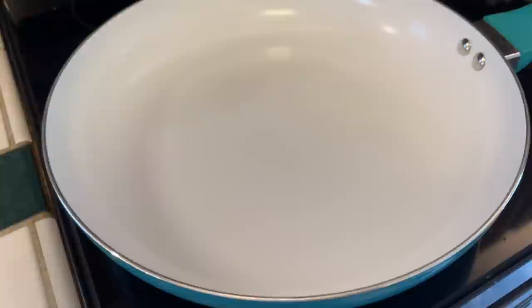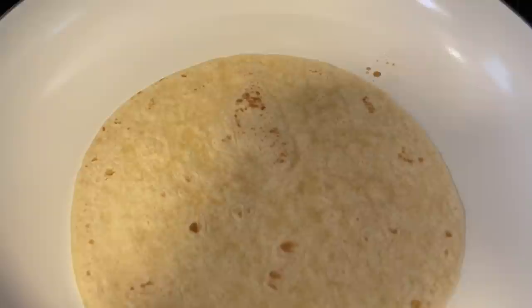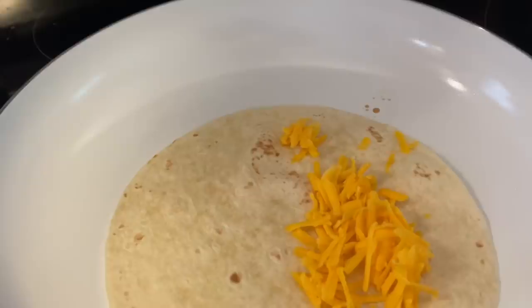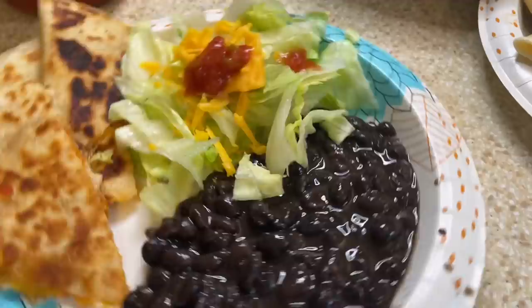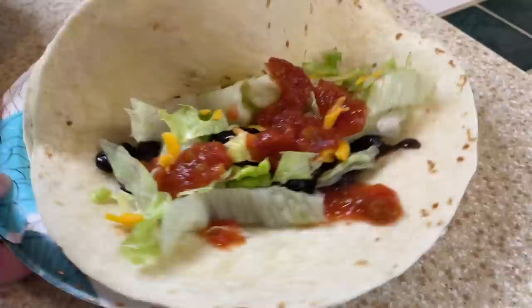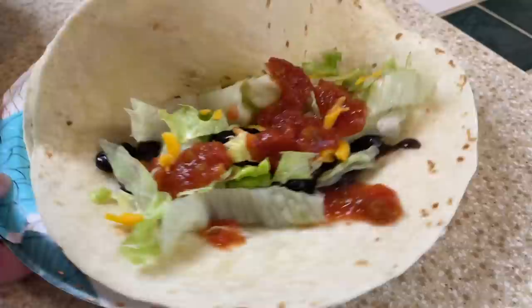To make the quesadilla: butter in the pan, tortilla down, cheese and chicken on one side, fold over, and grill just like any quesadilla. Here's my plate — quesadilla with a side salad and black beans. It was delicious. For the soft taco version, I just add black beans, cheese, lettuce, and salsa to a tortilla. Two easy, delicious ways to feed your family from the same ingredients.